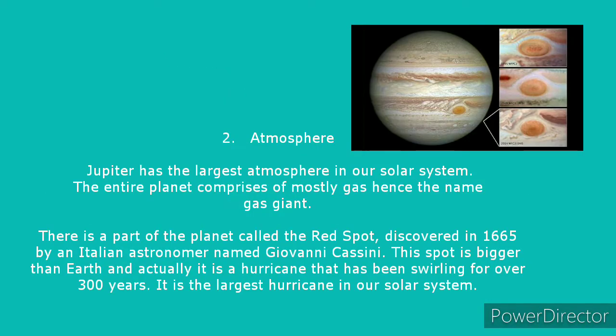We are taking a look at atmosphere. Jupiter has the largest atmosphere in our solar system, and its size alone allows for that. The entire planet consists mostly of gas, hence the name gas giant. There is a part of the planet called the Red Spot, discovered in 1665 by Italian astronomer Giovanni Cassini. This spot is larger than Earth, and it is actually a hurricane that has been swelling for over 300 years — the largest hurricane known in our solar system.